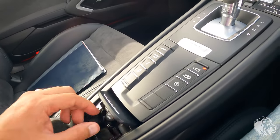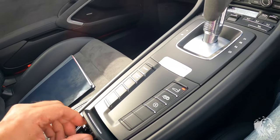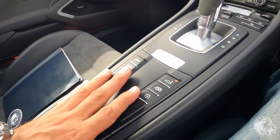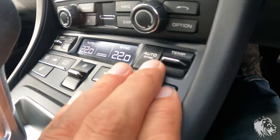It has the optional smokers package, which is a small compartment that nicely finishes off the center console. A lot of people spec it not because they smoke — as you can see it's never been smoked in — but to avoid having an open cubby that collects dust. Really nice touch.